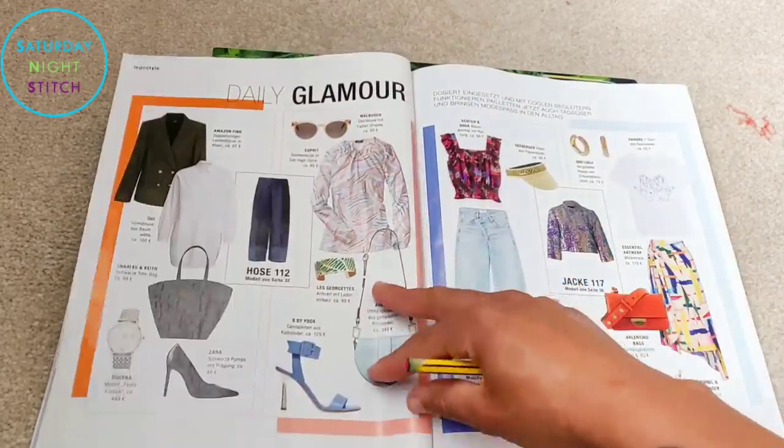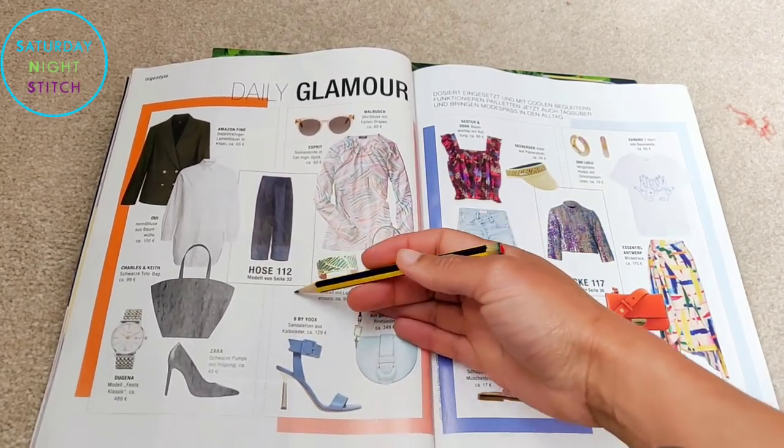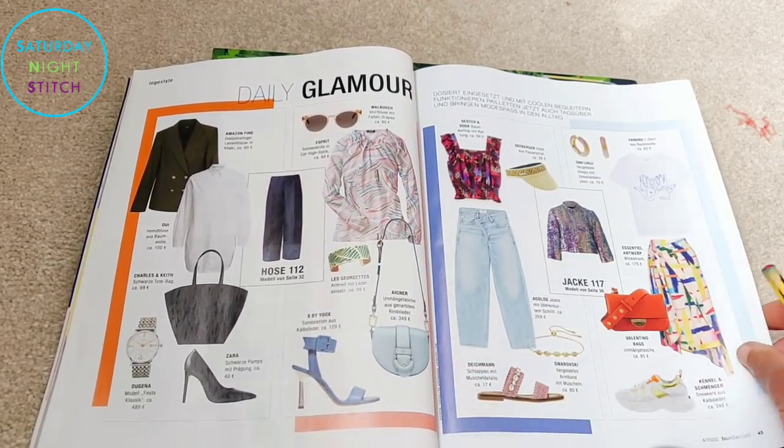Then there's a mask sewing tutorial and lots more inspiration showing things you could wear with garments you make.